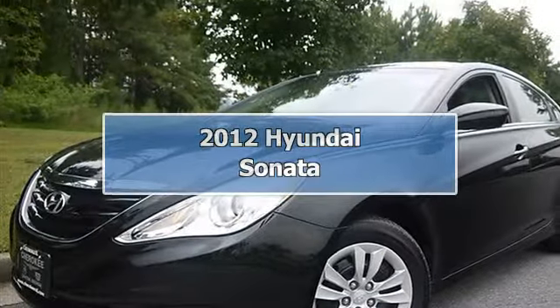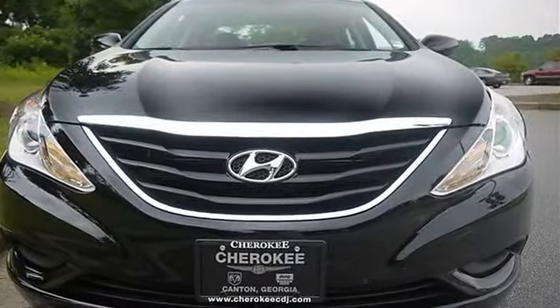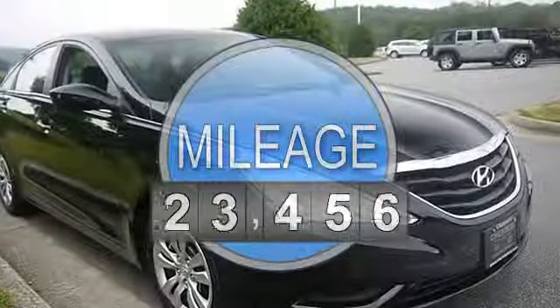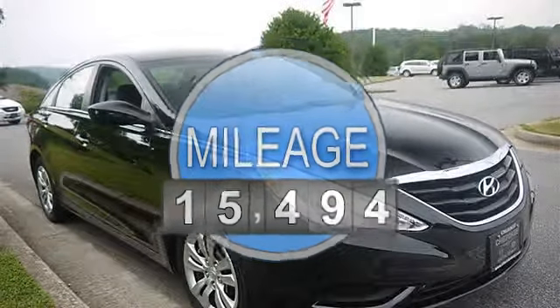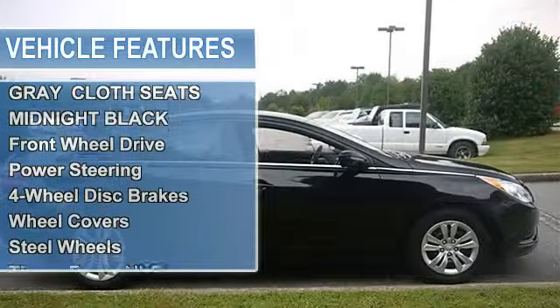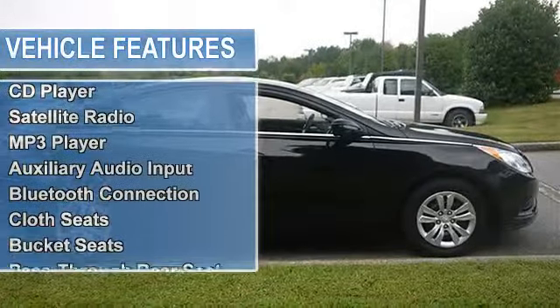2012 Hyundai Sonata 4-door car. This vehicle features the following equipment: Automatic, Gas I4 2.4L/144, Front Wheel Drive, Electrochromic Rearview Mirror with Compass and HomeLink, Gray Cloth Seats, Midnight Black.